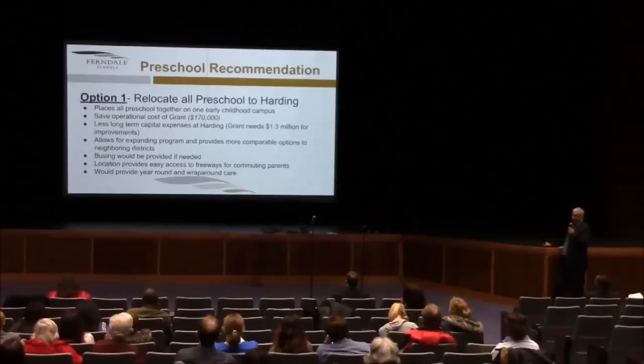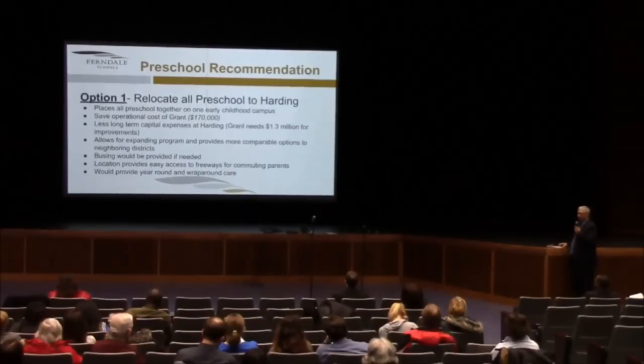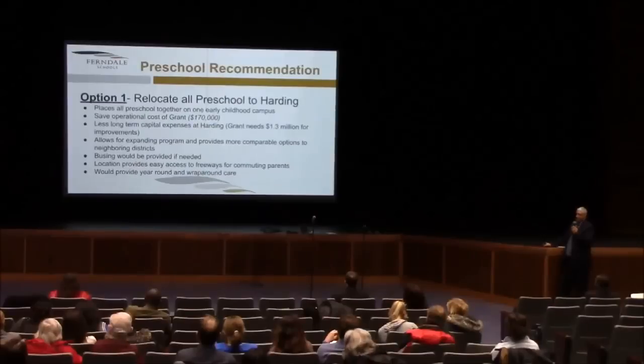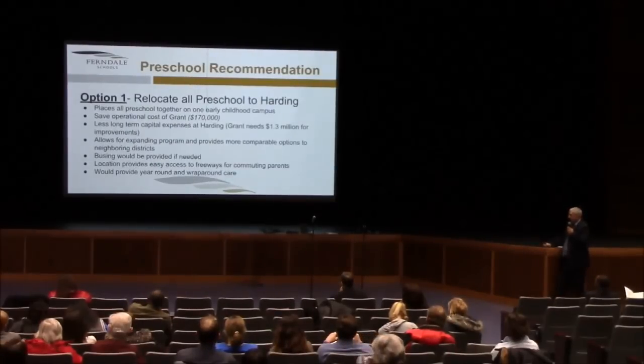When we look at preschool, there are some options to consider. One is to relocate all preschool to Harding. If we move the central office out of Harding to here, Harding could easily handle all existing preschool programs and have room for future growth. Hopefully we can get more four-year-olds into that program. We'd save operational costs at Grant of about $170,000. We'd have less long-term capital expenses at Harding — Grant needs $1.3 million; Harding is substantially less. It allows for expanding programs, provides more comparable options to neighboring districts, and busing would be provided by the district. The location at Harding would provide easy access for parents who commute close to the freeway, and it would provide for year-round and wraparound care that we don't currently have.